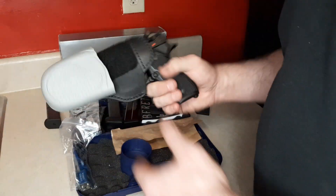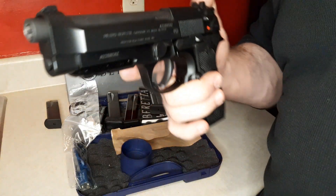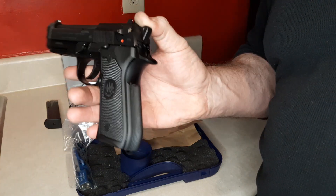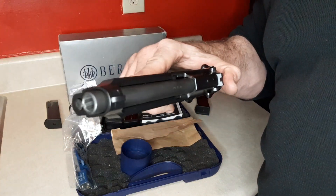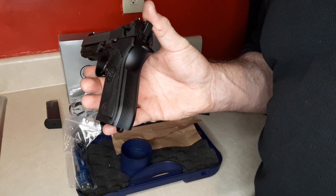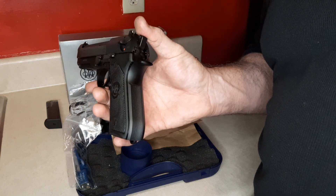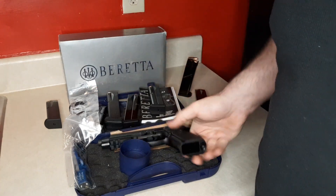Look for my full review upcoming on the Beretta 92A1. Thank you guys very much — please thumbs up, share, and subscribe. Always makes me feel warm and fuzzy on the inside. Make sure if you're going to carry a deadly weapon, you learn some combatives and self-defense. Check out my playlist, learn some jiu-jitsu, some catch wrestling. I'll catch you on the flip side — thank you very much everybody.